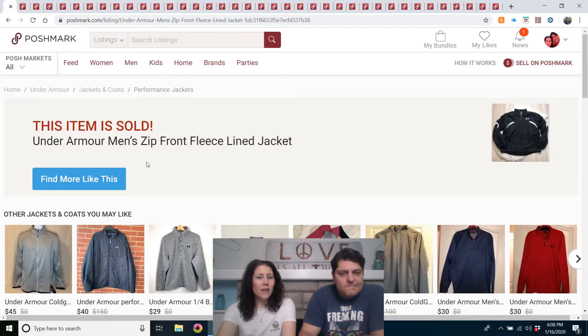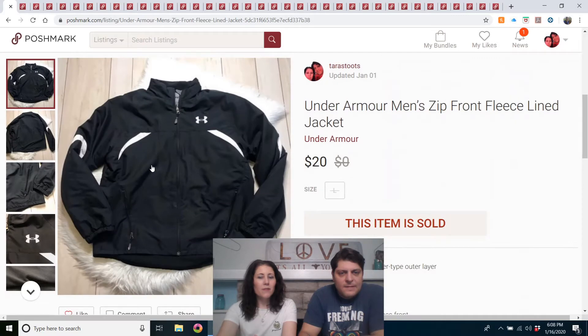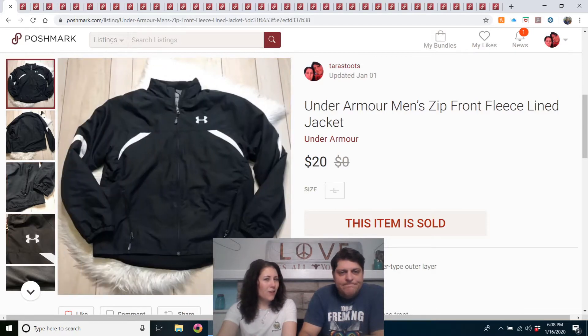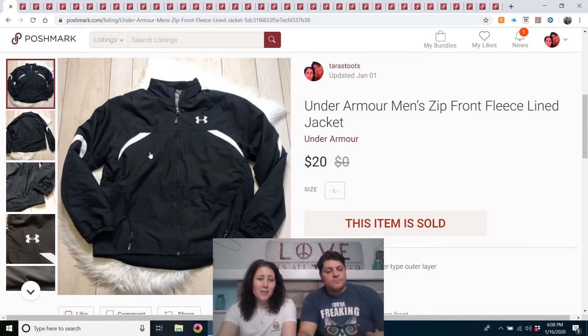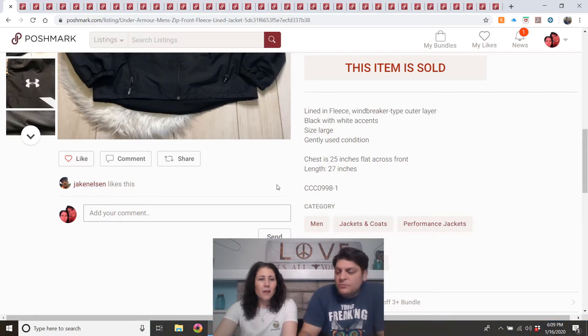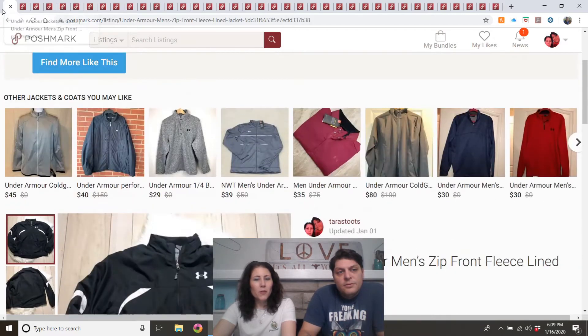Under Armour Men's zip front fleece lined jacket. I'd had that listed for a while — it was listed in September, so it took over three months to sell. It may have been purchased at a yard sale for a couple dollars, or at dollar-a-day. Sold for $20. I'd probably buy that again for cheap enough.